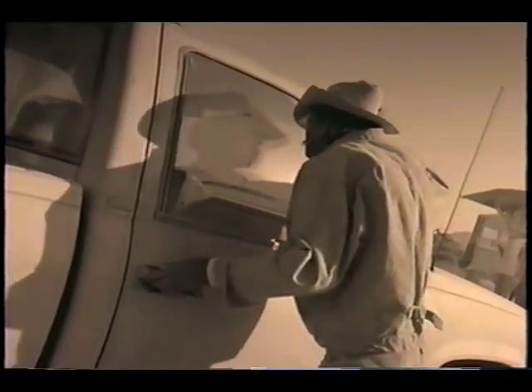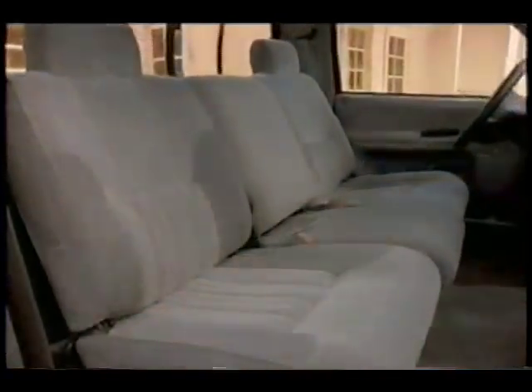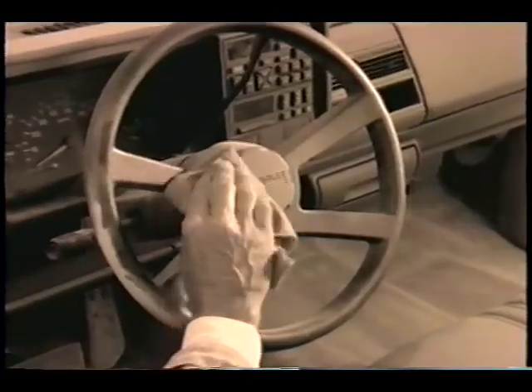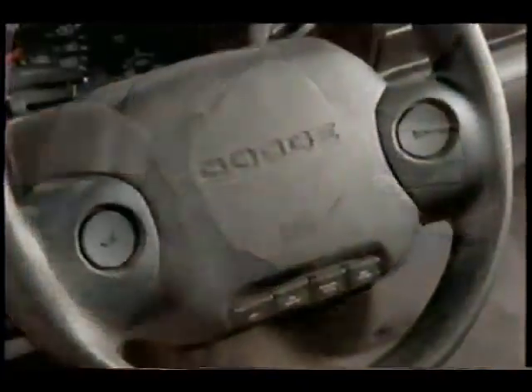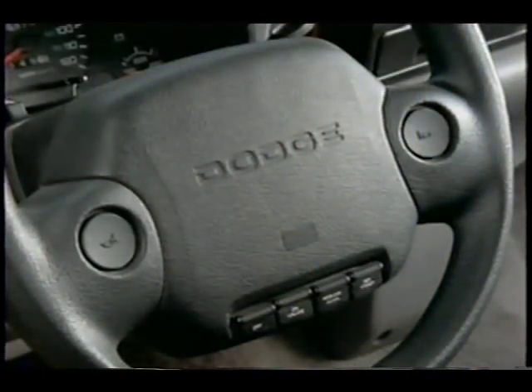And who says trucks can't be comfortable? This new Dodge Ram has the widest seating area of any full-size pickup. And who said that airbags and pickups don't go together? Dodge puts a standard driver's side airbag in every pickup it builds.